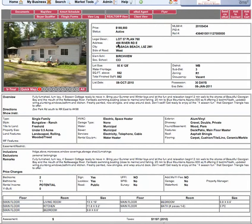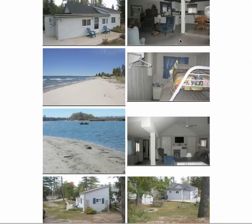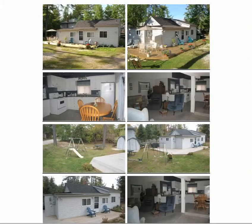Next we have a cute cottage at 498 River Road East, $189,900 including all the furniture. Two bedrooms, 600 square feet. It is winterised and only two minutes' walk to the beach. Big corner lot — you get some idea of the size. Nice vaulted ceilings, open concept with kitchen, diner, living area. Two nice bedrooms and a lot of space to play in. It looks nice — there's no doubt it looks nice.